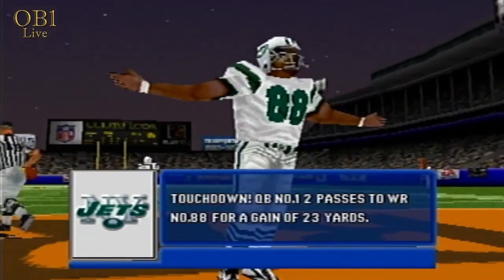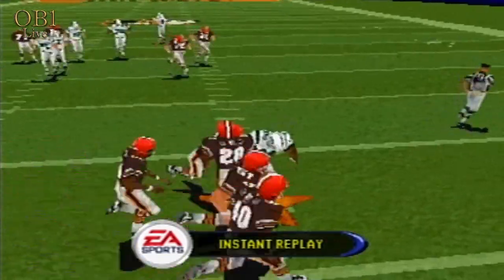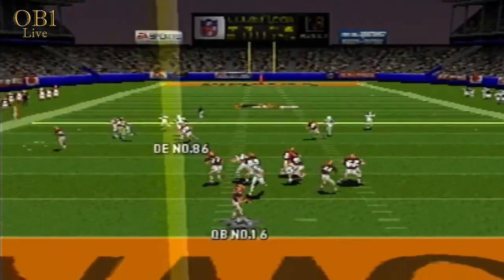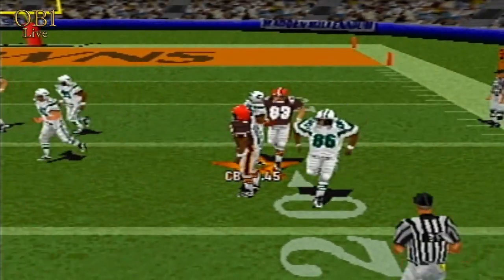Touchdown, New York. Number 6, intercepted. Number 85 makes the stop at the 16.